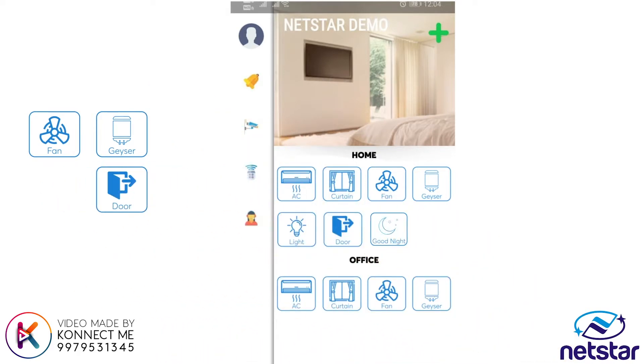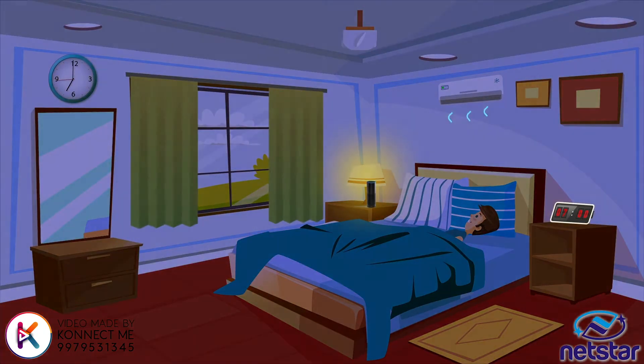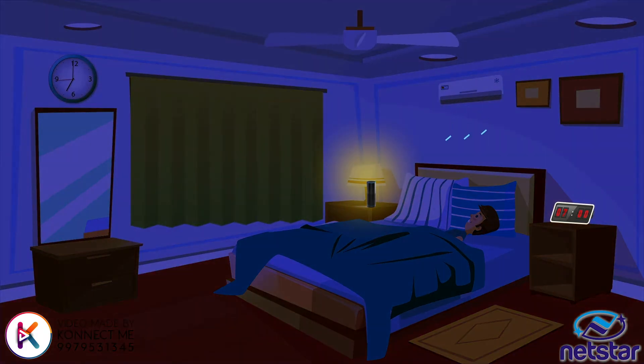In the Netstar app, Raj creates a scene and names it 'Good Night'. Raj dims the light, switches on the AC, and closes the curtains.